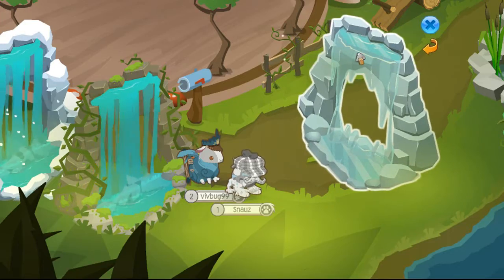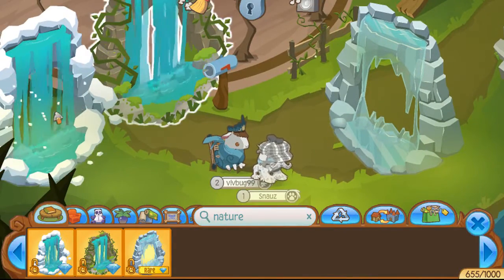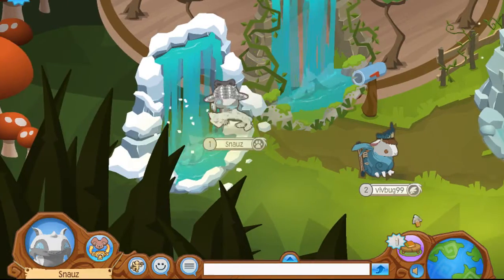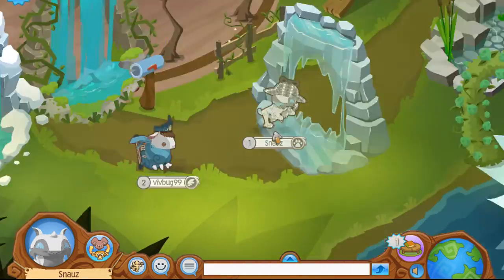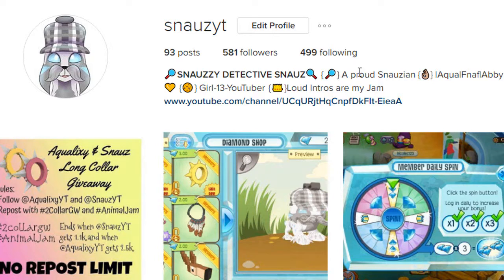If you guys want to go check it out, there are nature archways in my den. You can go check which ones are fake and which one is real. The fake ones are here and the real one is here. I sadly only have one real one because I traded my others away.